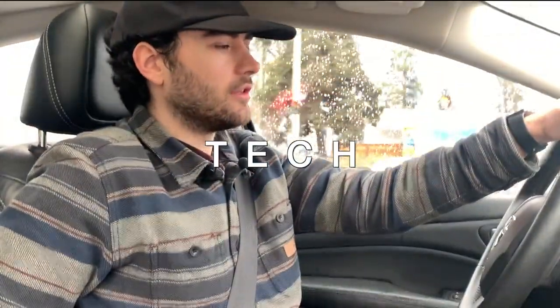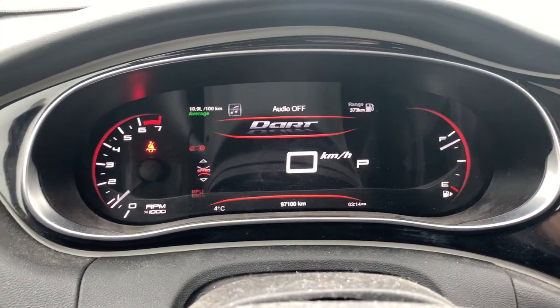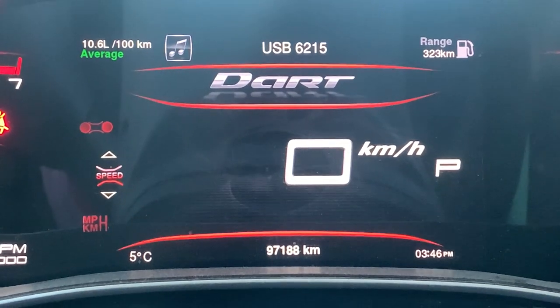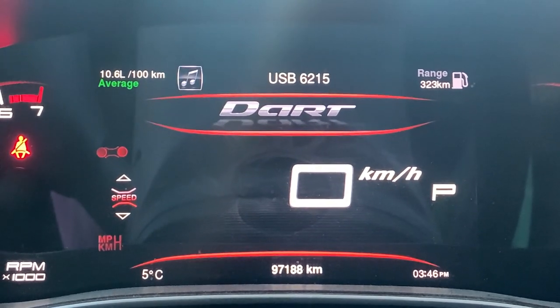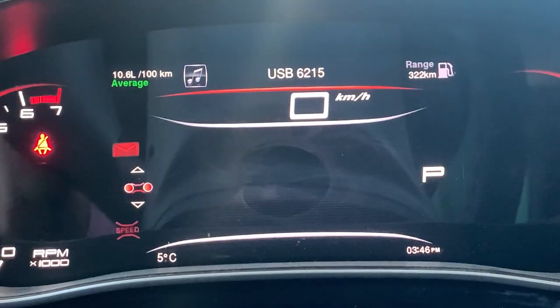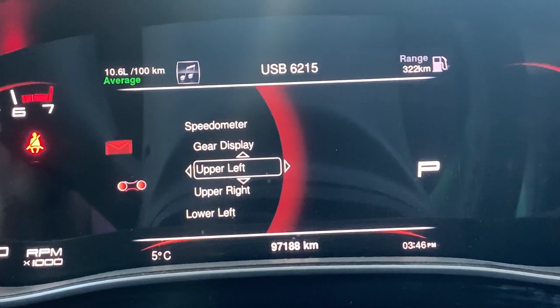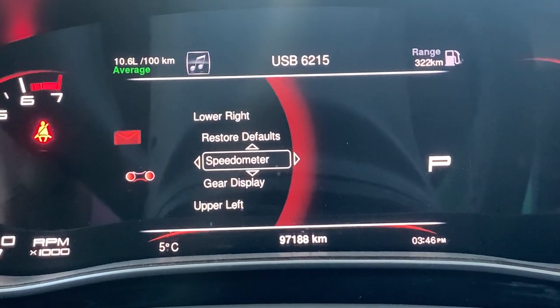Some of the tech features in this car include a full color screen display in the middle that shows the speedometer. You've got fuel economy on the top left, range on the top right, Celsius on the bottom left, and time on the bottom right. You can customize all of your settings, and it's really comprehensive.